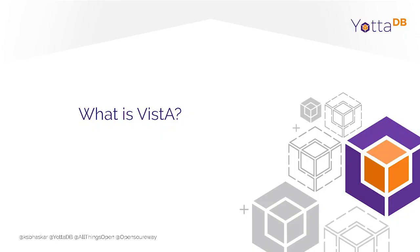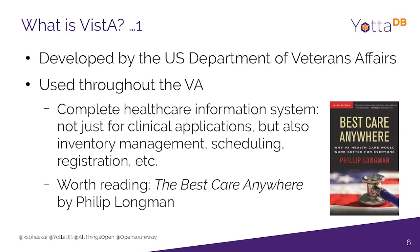They have patients who are there for life — this is a mental health institution. They use software that was developed by the Department of Veterans Affairs, the Vista software. So what is Vista? It's developed by the Department of Veterans Affairs and is used throughout the VA system.